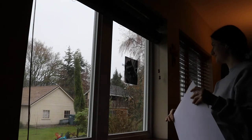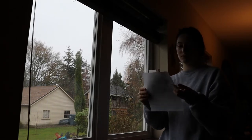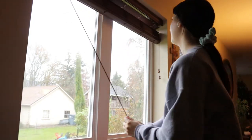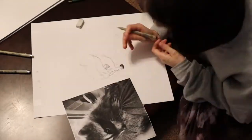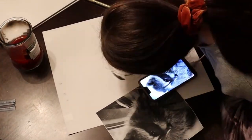Anyways, this is my first time filming myself drawing anything, so I didn't really know what I was doing, and I still don't. But I guess I'll learn as I go.